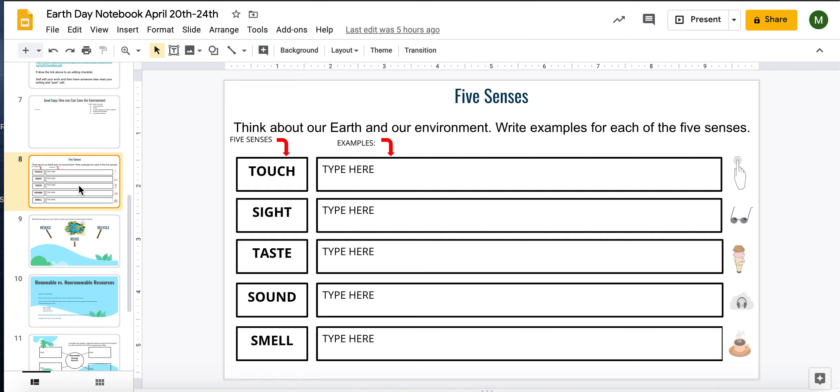A little bit more writing: you're going to think about our Earth and our environment and use your five senses to come up with examples of things we find in nature. You'll list things that we touch, see, taste, hear, and smell. If you could come up with at least three examples for each, that would be great.